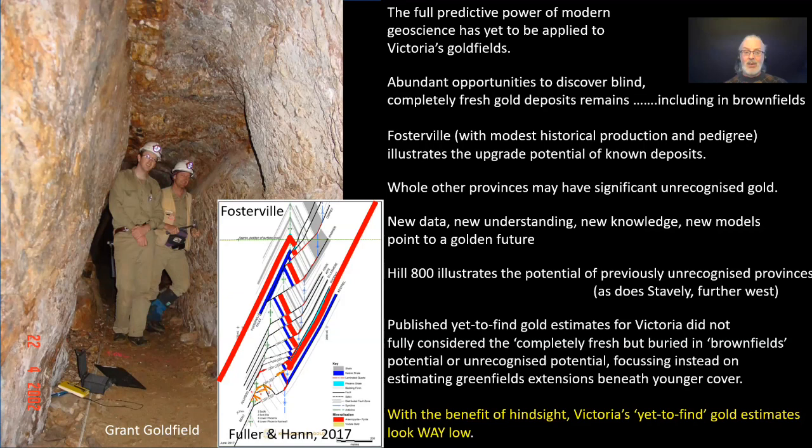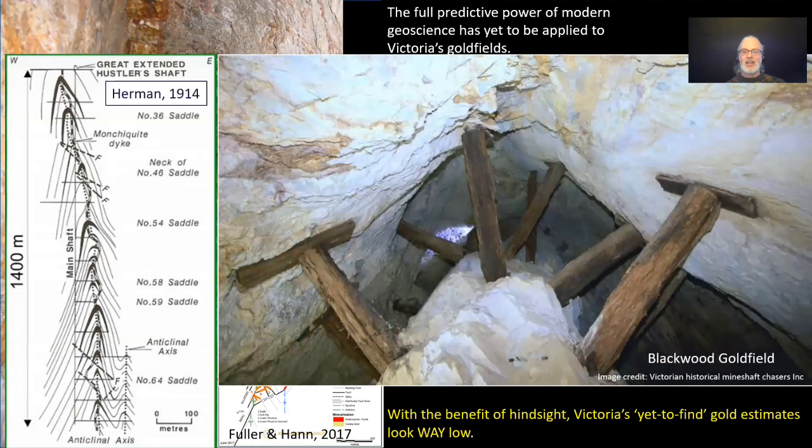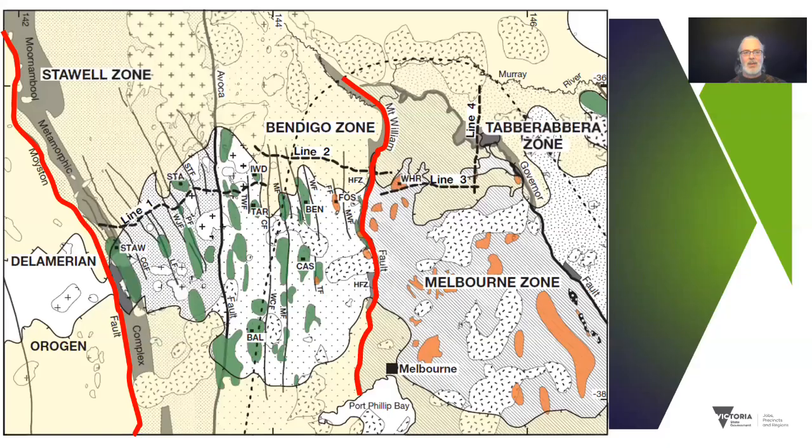When you take that into account and the benefit of hindsight as to what's happened more recently, Victoria's undiscovered gold estimates look way low. Part of the reason is that these systems have great depth extent. Here's Herman's 1914 plan of the Hustler line of reef in the Bendigo goldfield — they've been mining this thing down below 1,400 metres below surface. Most of the structures in that cross section are the famous saddle reefs, where dilation is occurring around anticlinal closures. Modern mapping can add geological context to those old mine plans, giving much more predictive power to chase repeats of these packages in adjacent areas.